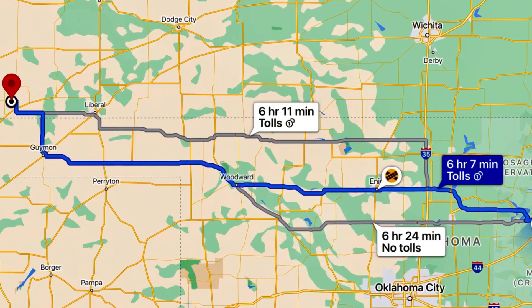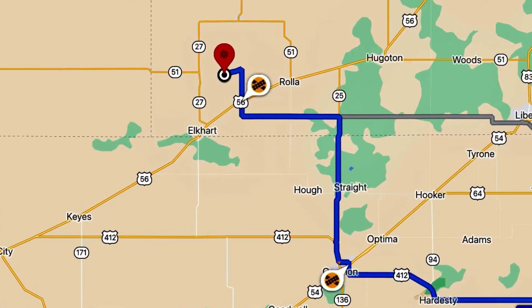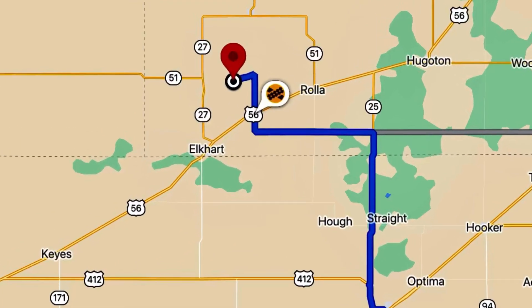Hey, welcome to another episode of Eric's Camping Adventures. We are headed through western Oklahoma to Kansas today to the Cimarron National Grasslands.